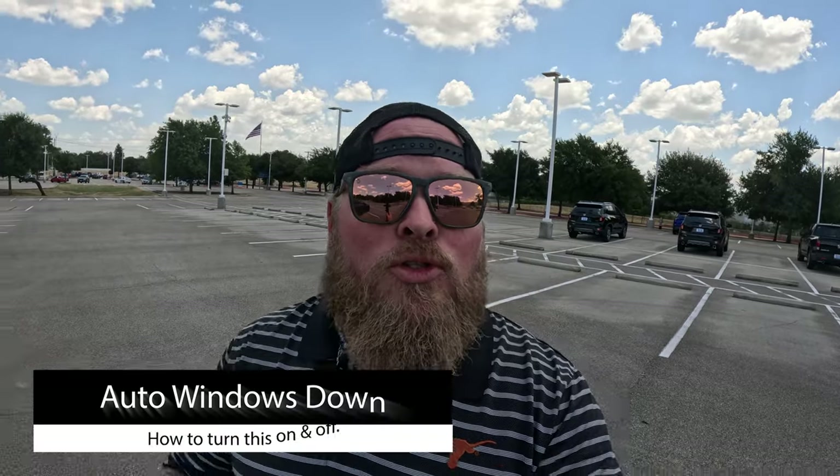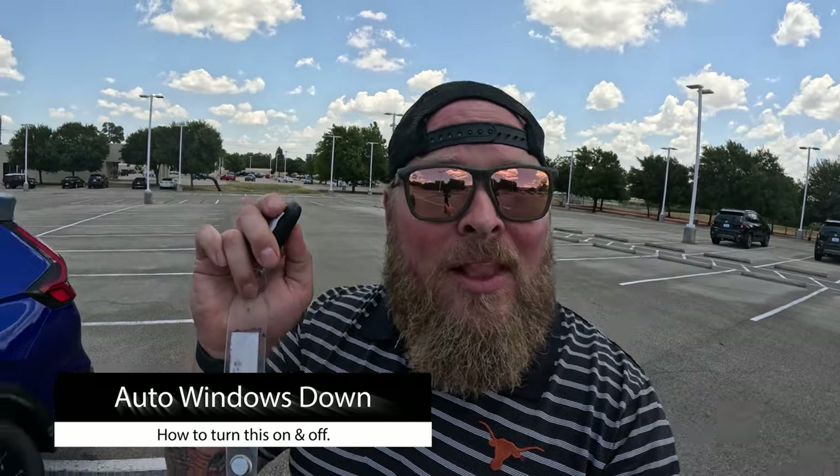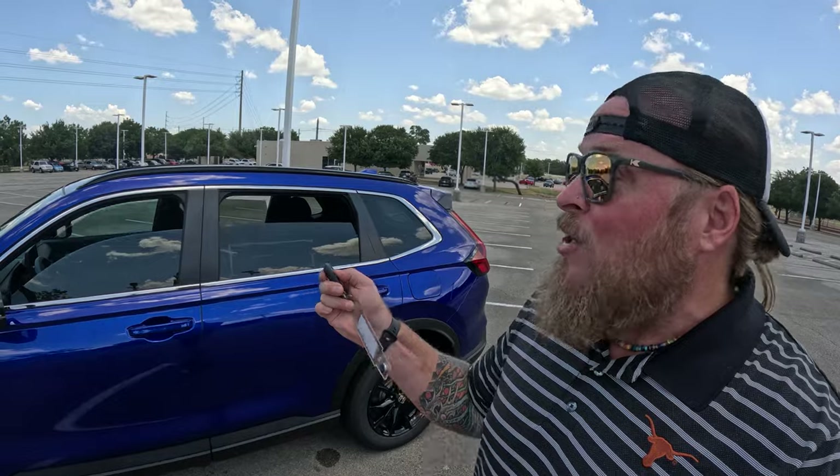One of the first tips or tricks I want to show you is related to the key fob. If you press the unlock button and then press it a second time and hold, it'll actually roll down your windows and your moonroof automatically. Now, if you have this and you're sitting on the couch and it's raining outside and you accidentally roll over on it, yes, it can roll the windows down.